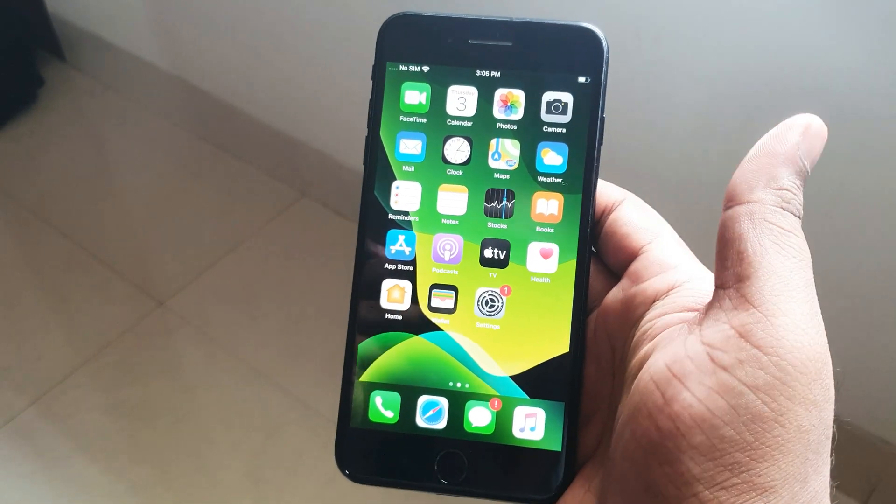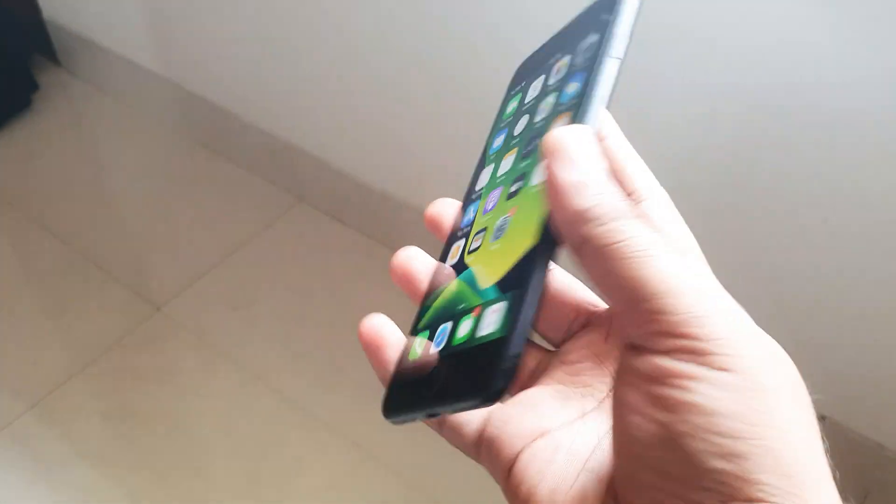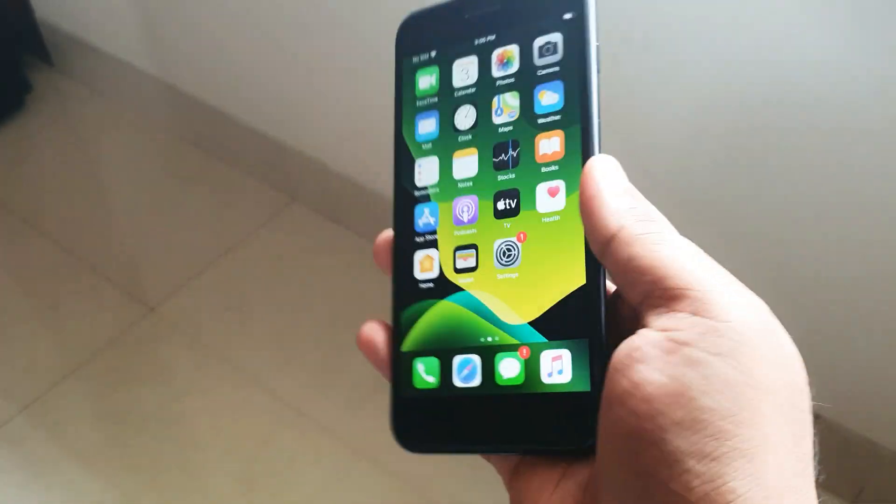Hey guys, welcome back to another video. In today's video we're going to have a look at the iPhone 7 Plus. The iPhone 7 Plus was released in 2016, and I want to see whether it's still worth picking up right now in late 2019.